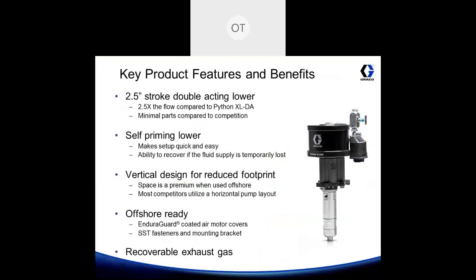Some key product features and benefits of the Python XL DA25: because it comes with a two and a half inch pump stroke, it's two and a half times the flow compared to a Python XL DA. It also has minimal parts compared to competitor pumps. It's self-priming, which makes it very easy during setup, and you have the ability to recover your pump in the event of any fluid loss. The Python XL DA and DA25 are vertical design, so they mount vertically to help reduce footprint — ideal for areas where space is at a premium, like an offshore rig. These pumps come offshore ready, rated to withstand marine and salt environments. All models come with an available recoverable exhaust gas add-on kit, which is an option purchased separately.